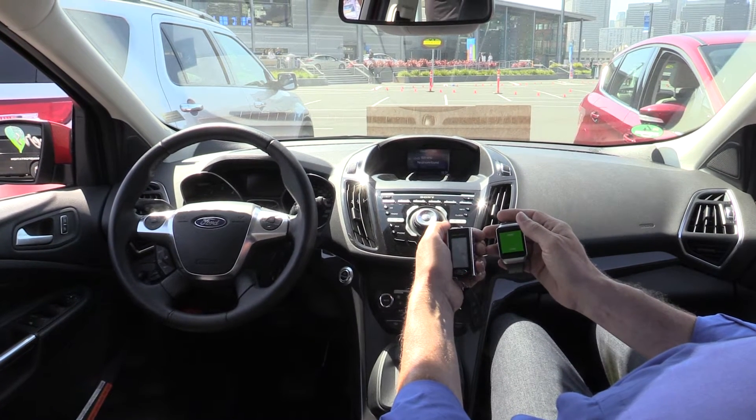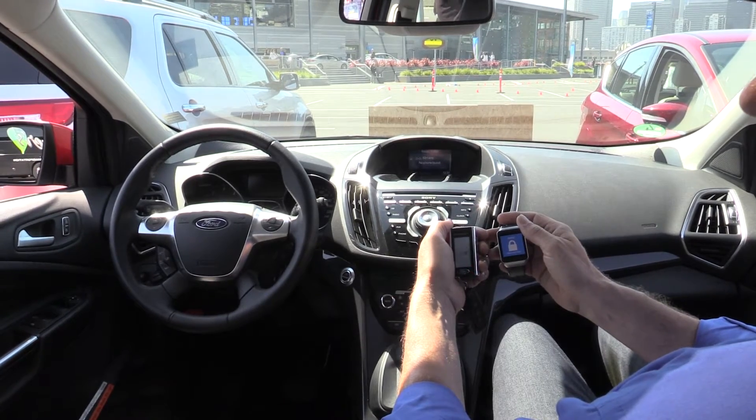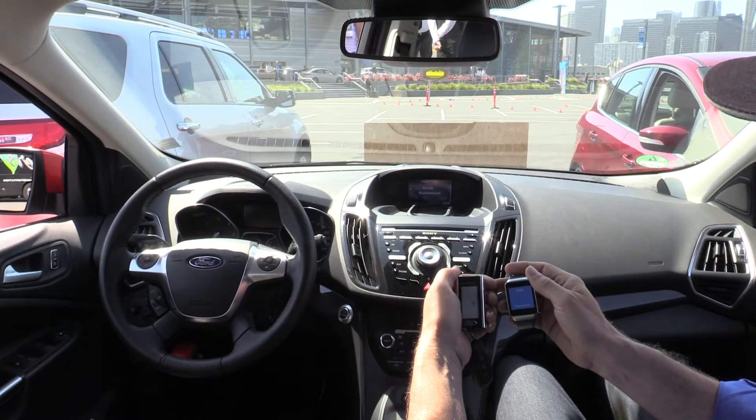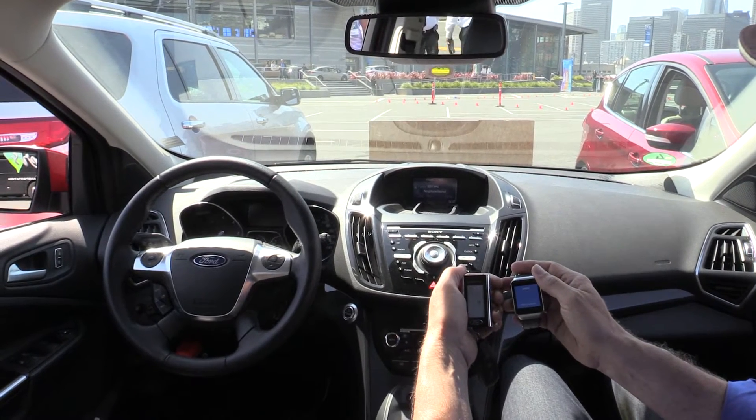Hello, good morning, it's Joseph Ohane in San Francisco at Pier 27. Ford showcased today at the exhibition a technology called Remote Park Assist, and it's about a vehicle which parks itself.